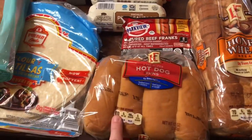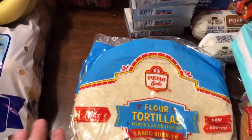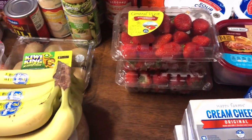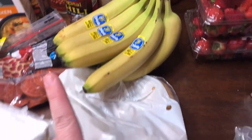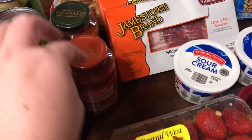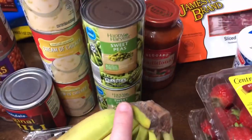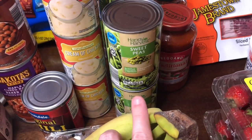Two packages of flour tortillas, two things of strawberries — they weren't on sale but not ridiculously high so I went ahead and got them. Some more kiwis — the girls love kiwi. I got a bunch of bananas, a big 10-pound bag of potatoes. Then for restock: some pasta sauce — I tried to get two different kinds. And then more canned restock: six things of sweet peas — the girls love those.